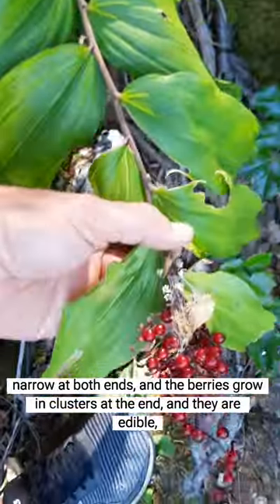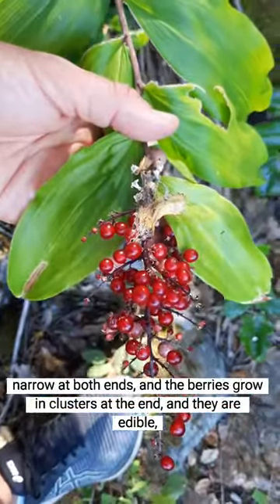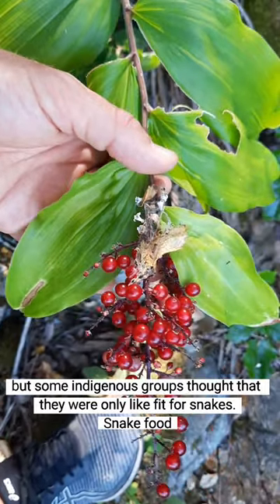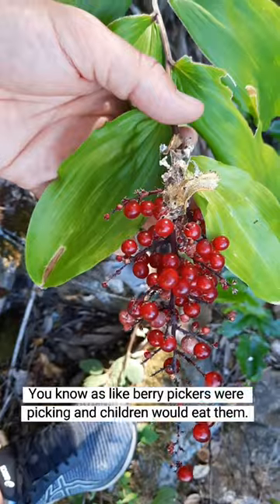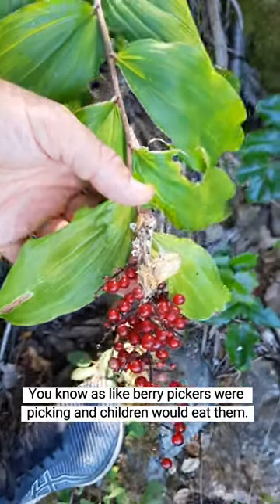The berries grow in clusters at the end and they are edible, but some indigenous groups thought that they were only fit for snake food, while others would eat them — berry pickers and children would eat them.